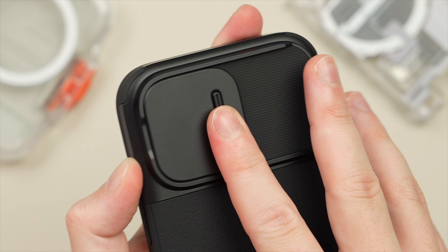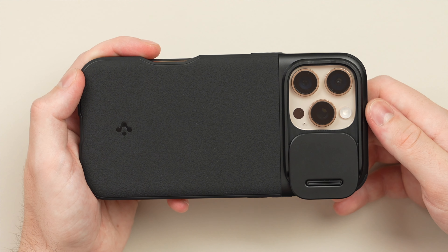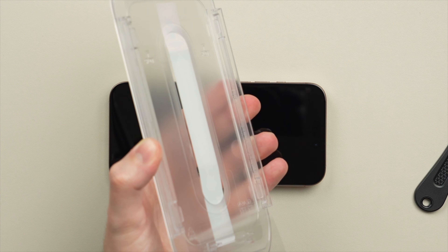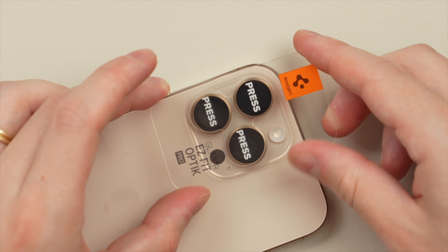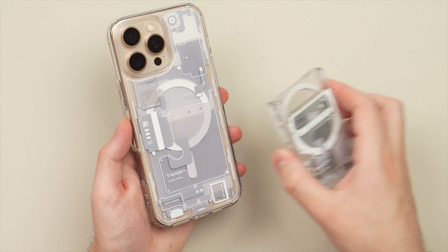For picture-perfect protection, make sure to use the Optic Armor MagFit with its buttery smooth camera cover that guards against drops, fingerprints, and debris — all in a slim design that sits comfortably in the pocket. For full 360-degree protection, apply the Glass TR EZ Fit and Glass TR EZ Fit Optic Pro in three quick steps for screen and lens protection.